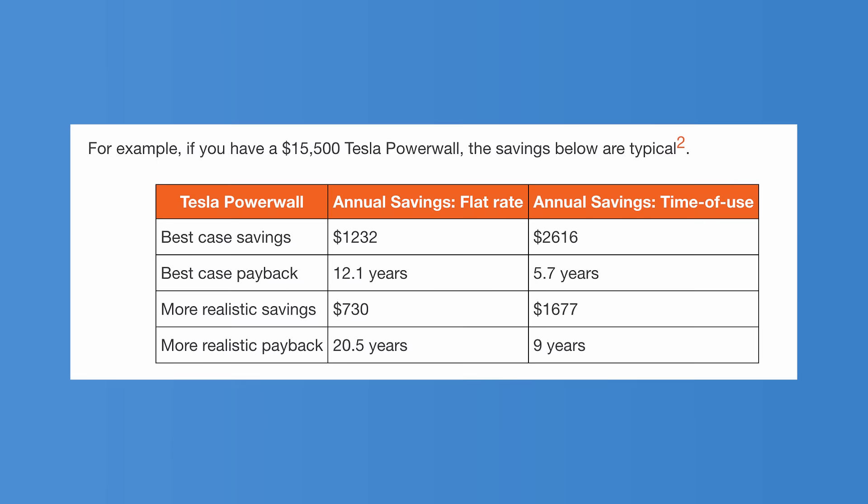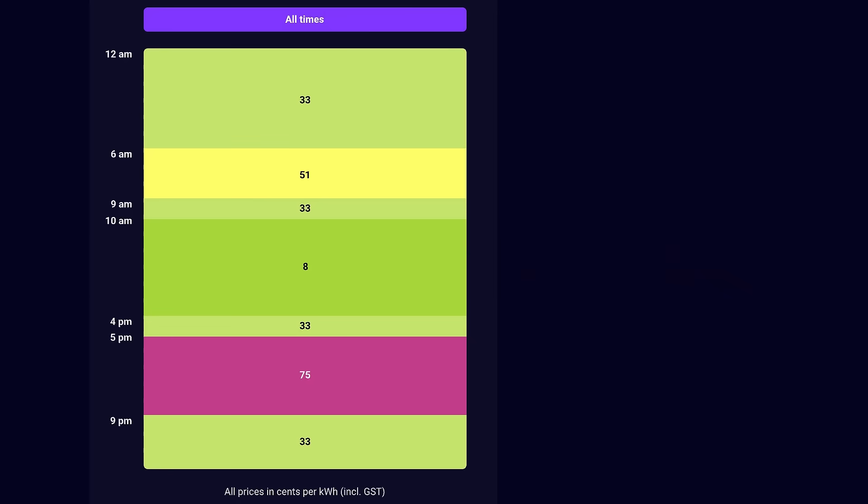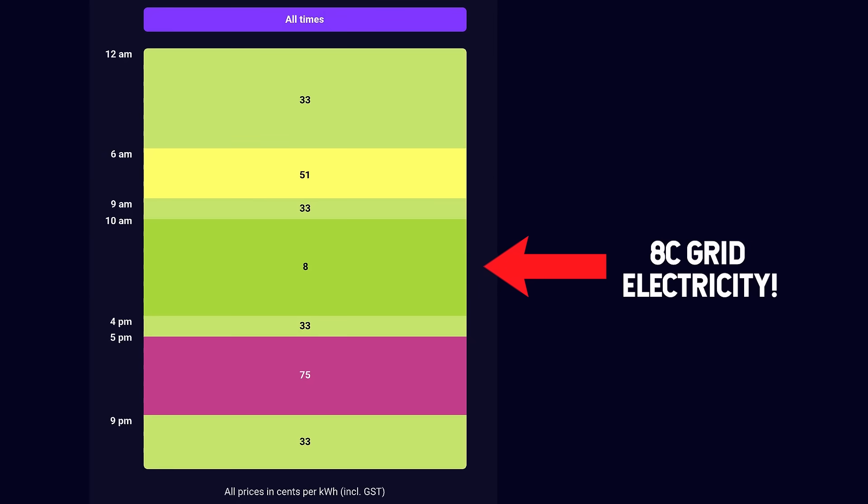For a general example, let's use the Tesla Powerwall. One of these fully installed in Australia is going to cost you around $15,000 at the time of filming. Here's its annual savings and payback time. See how the payback on a flat rate sucks compared to a time of use electricity tariff? You save more on a time of use tariff because you're not using electricity during the expensive peak times, usually around 4 to 8 p.m. — that's when the typical household uses the most energy and when you've got no solar because the sun's gone down. Many time of use tariffs offer cheap off-peak rates, either in the dead of night or the middle of the day if you're on a solar sponge tariff, which is great if your solar can't completely fill your battery during a string of bad weather.